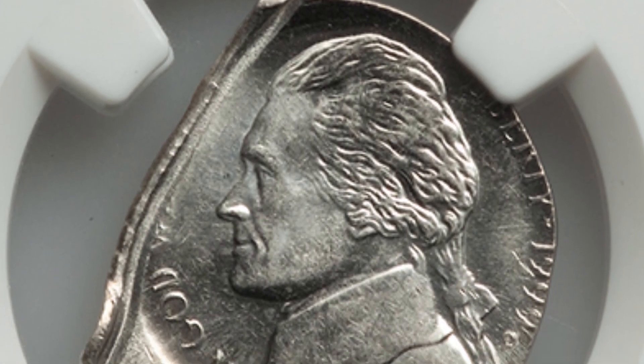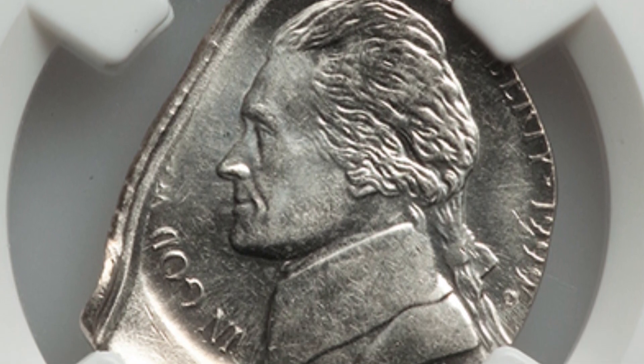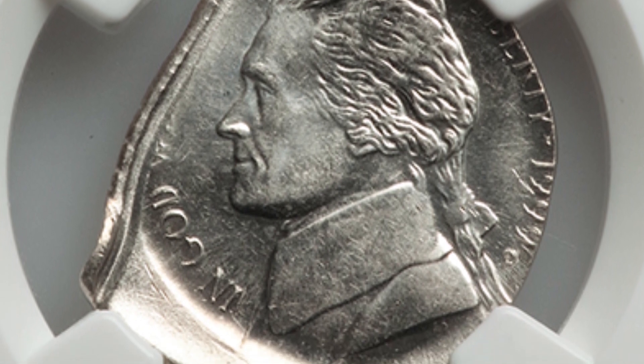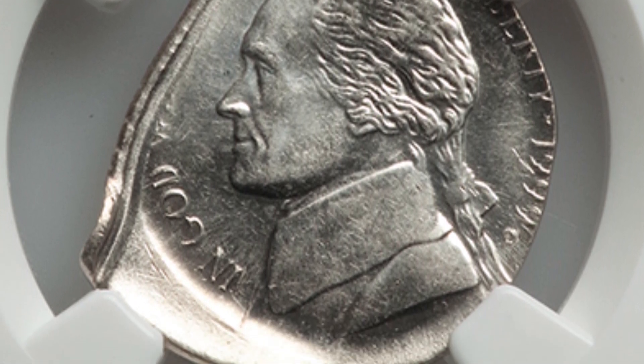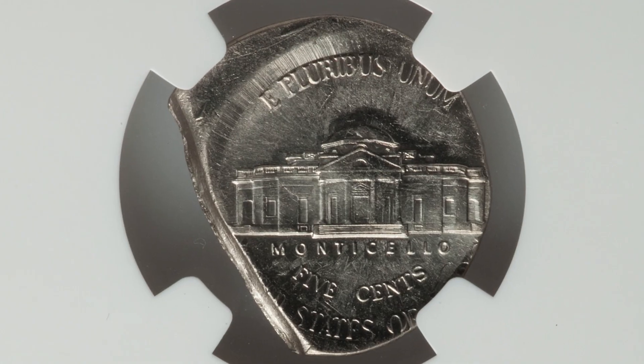Moving on to a 1999 D mint mark Jefferson nickel that has been not only struck off center, but off center on a straight clipped planchet — so there's a lot going on with that coin. It sold for over 110 dollars. Not bad for a nickel.